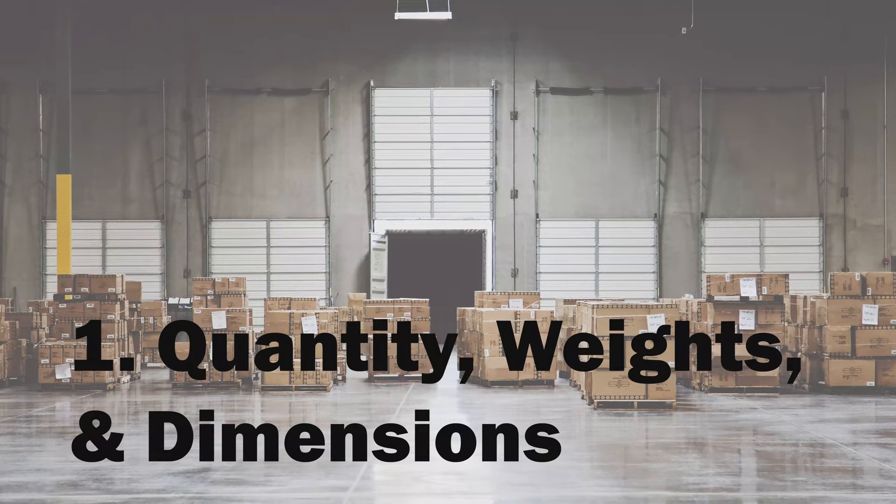First, let's talk about quantity, weights, and dimensions. These are the specific physical attributes that make up your shipment. When determining quantity, make sure to know if your freight will be on skids, pallets, or loose boxes. The difference between 20 loose boxes or one skid with 20 boxes on it impacts how shipments are routed.